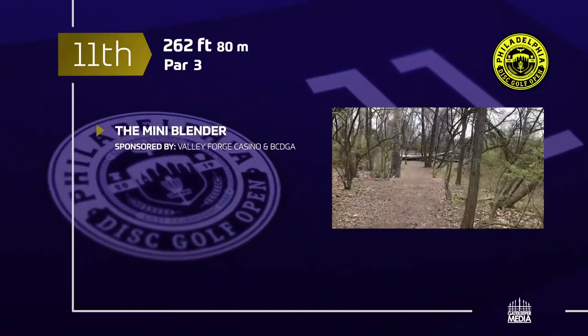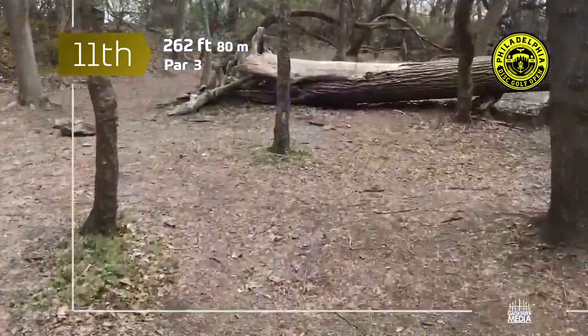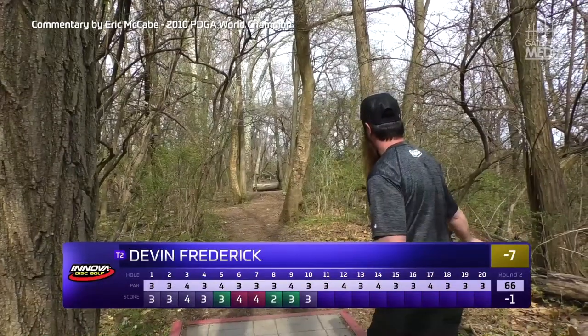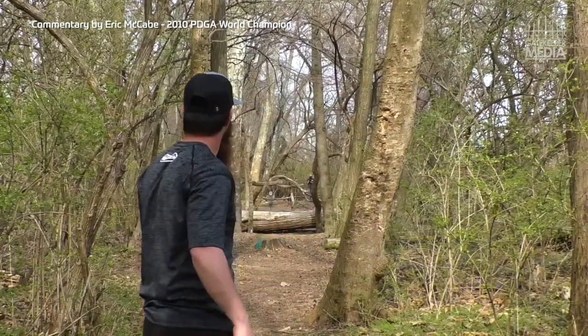Let's get right into it. Hole number 11 is 262 feet, relatively straight. You've got some trees to navigate, a couple of down logs as well, but for the most part you just want to get something going nice and straight on this hole.